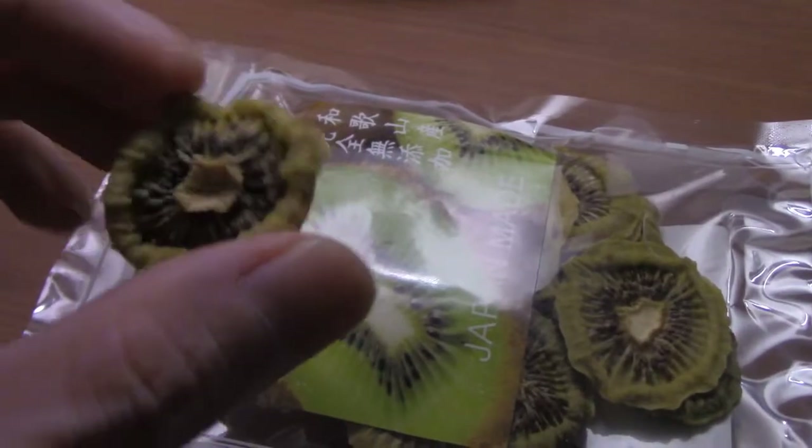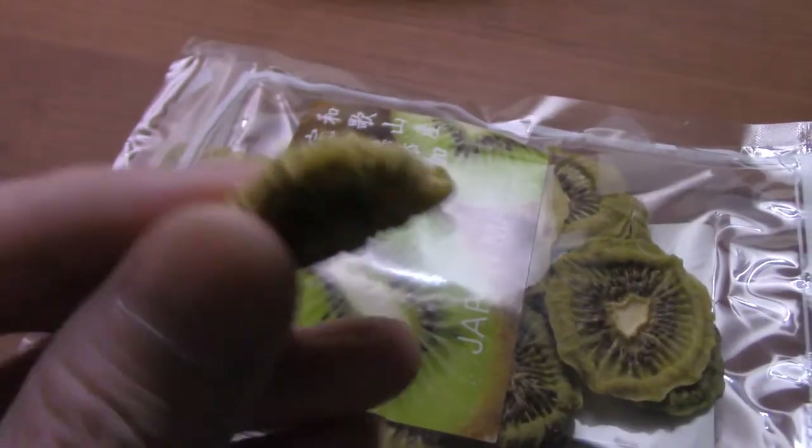All right, I got the package open guys. As you can see, this is dried kiwi. You can see the seeds in the middle, so let's try this out.